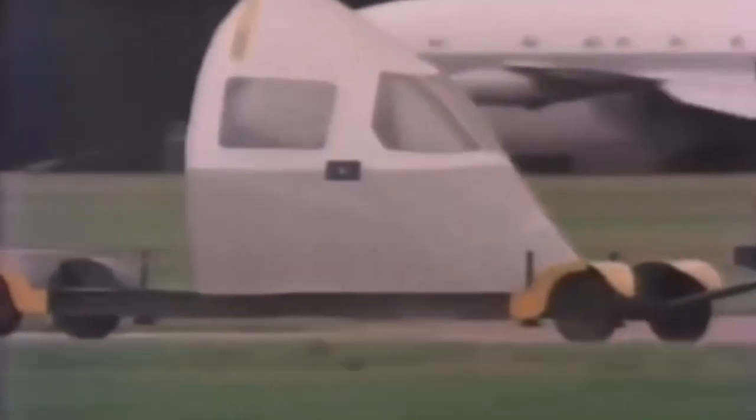Ten o'clock, and activity is beginning to build up on and around the Kinloss runway. Everything that moves on the airfield — from a contractor's van to a Nimrod — is the responsibility of air traffic control.